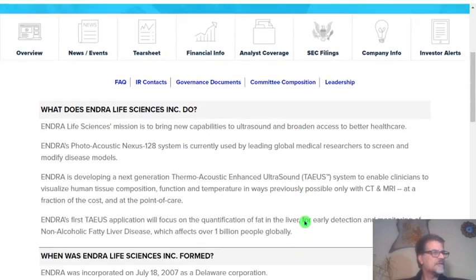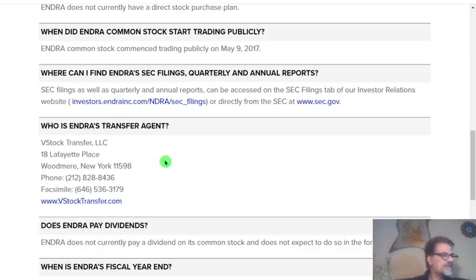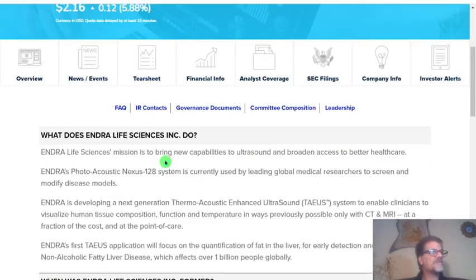It brings new capabilities to ultrasound and broadens access to better healthcare. And there is some relation — they have a relationship with GE.